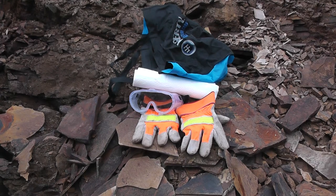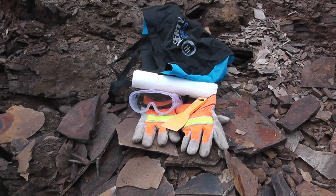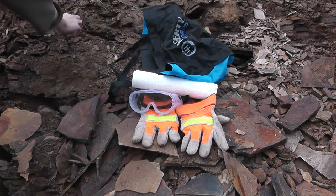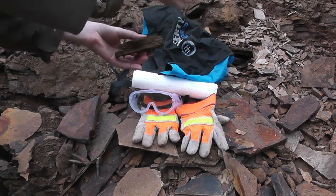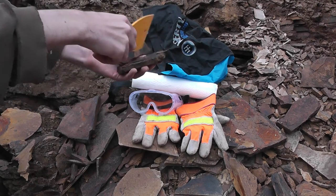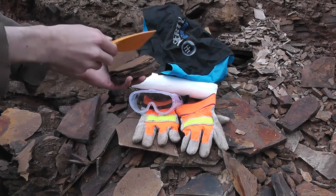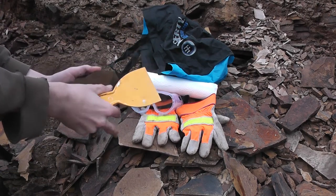When it comes to actually splitting open the rock, the most common household tools you can use while fossil hunting are paint scrapers. Those are particularly useful when hunting in shale, as you can just stick the paint scraper in between a seam — let's say a piece right here — and open it like a book. That can be used to look through different layers easily, rather than peeling it with your bare fingers or hitting it with a hammer.